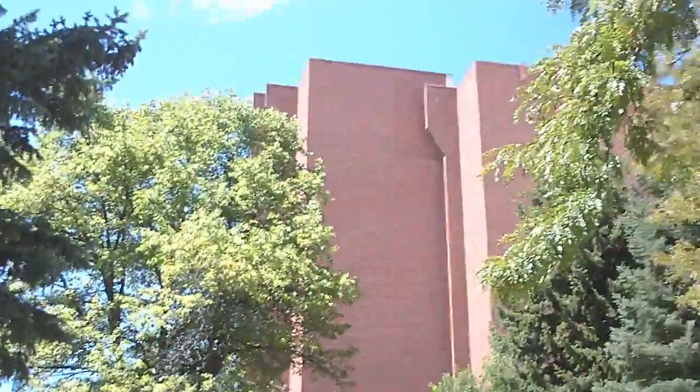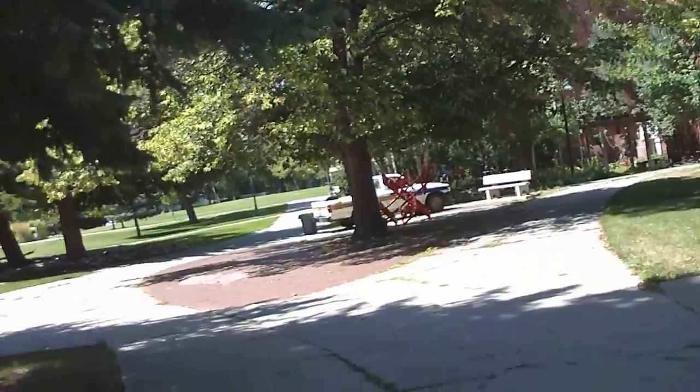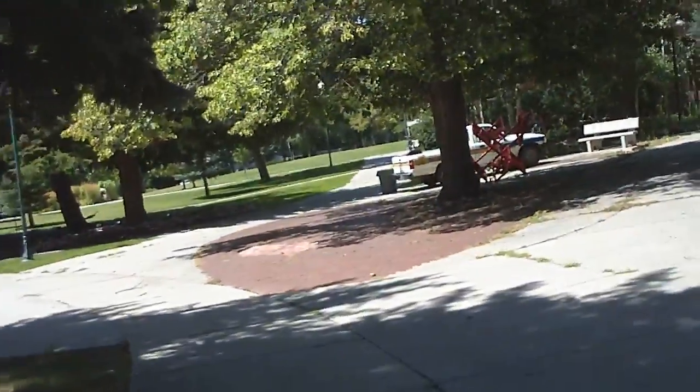You can barely see it because there are trees nearby. And then we'll head over to the College of Education and take a look at the classroom over there.